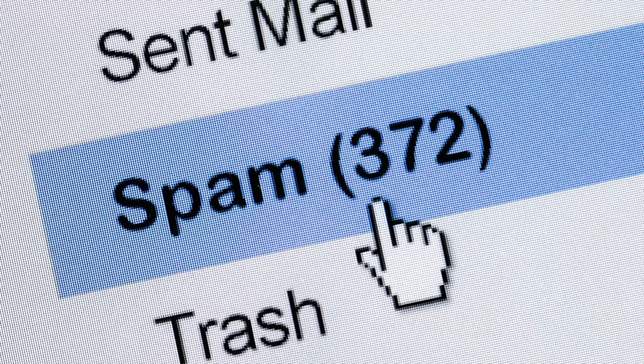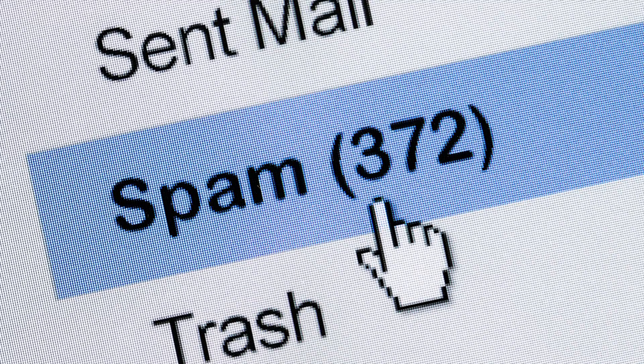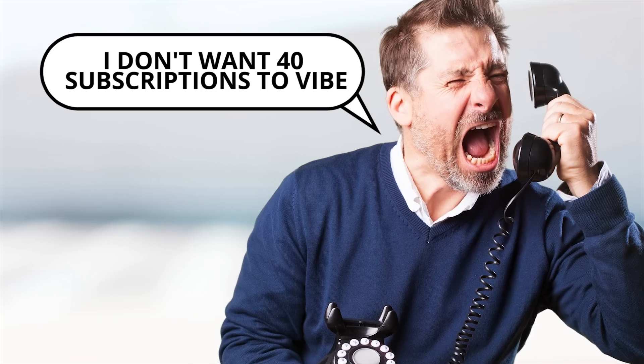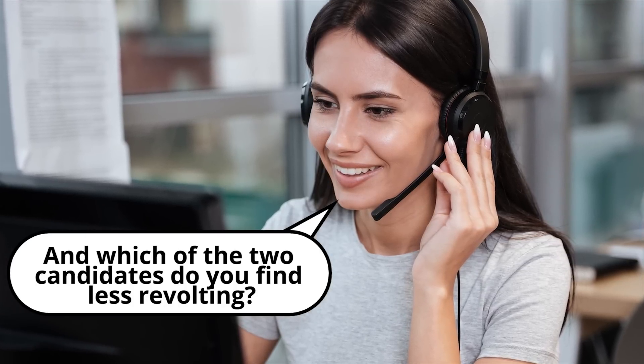Robocalling is essentially the telephone equivalent to email spam. But unlike the messages that inhabit your email account's junk folder, robocalls and other kinds of phone spam can be far more intrusive. And because they don't have subject lines, it can also be much more difficult to know whether a call from a random number is from a scammer or an annoying political campaign before you pick up. So why is robocalling so pervasive, and what can you do about it?